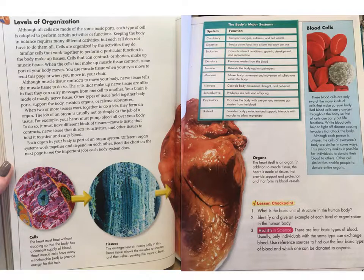Blood cells. These blood cells are only two of the many kinds of cells that make up your body. Red blood cells carry oxygen throughout the body so that all cells can carry out life functions. White blood cells help to fight off disease-causing invaders that attack the body. Although each person is unique, the cells of everyone's body are similar in some ways. This similarity makes it possible for individuals to donate their blood to others, and other cell similarities enable people to donate entire organs.